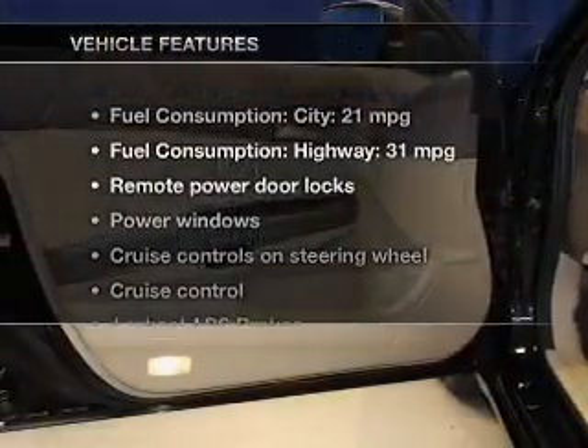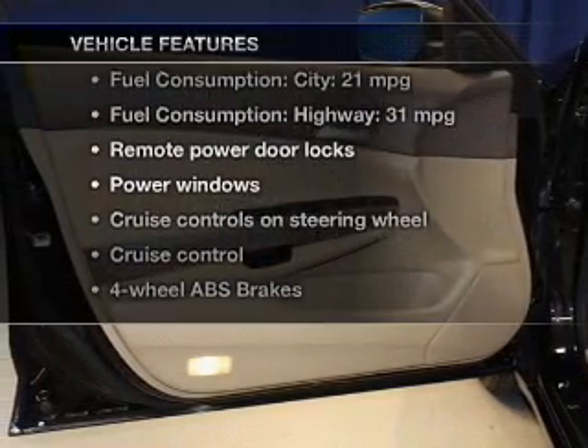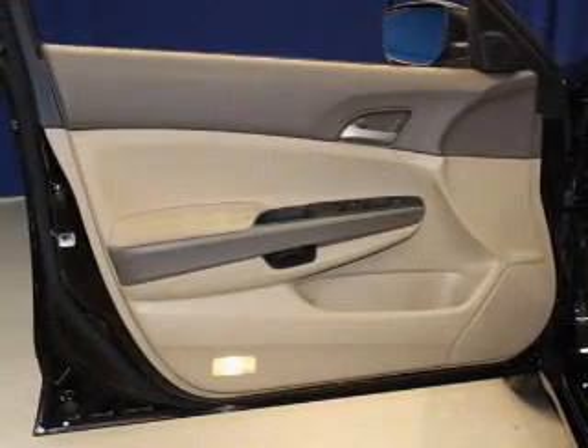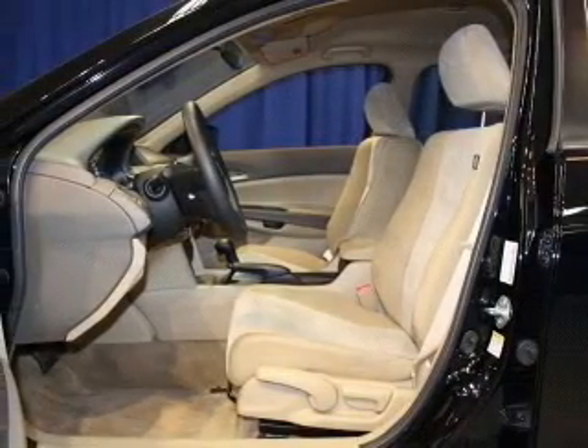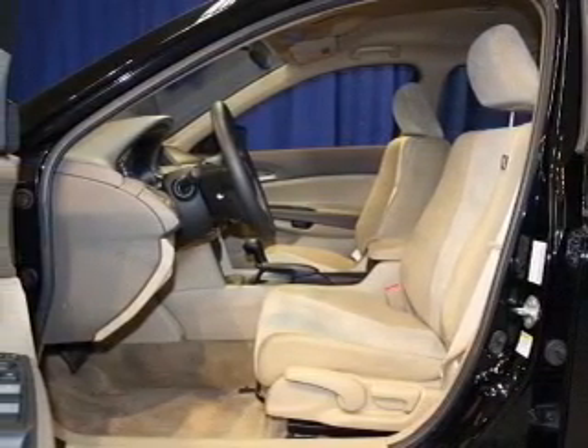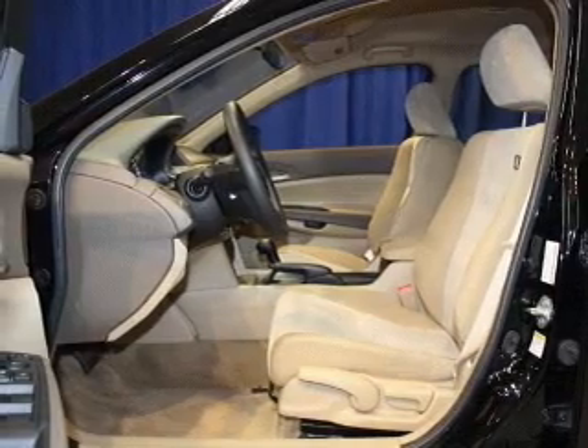And, with these notable features, you won't want to miss out on the opportunity to own this amazing ride. Power door locks, power windows, cruise control, an AM-FM stereo with a CD player, power mirrors, power steering, air conditioning.